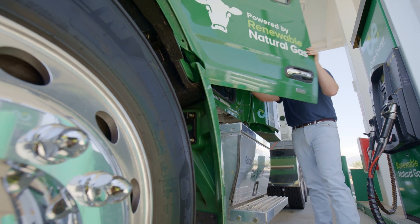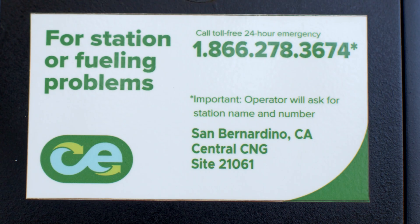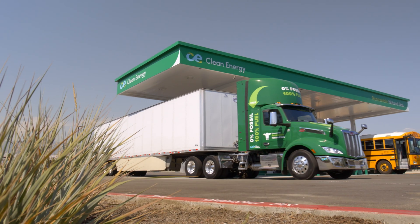For questions or assistance, contact Clean Energy's 24-7 response line at 866-278-3674. Be sure to reference the station name and number found on the dispenser.